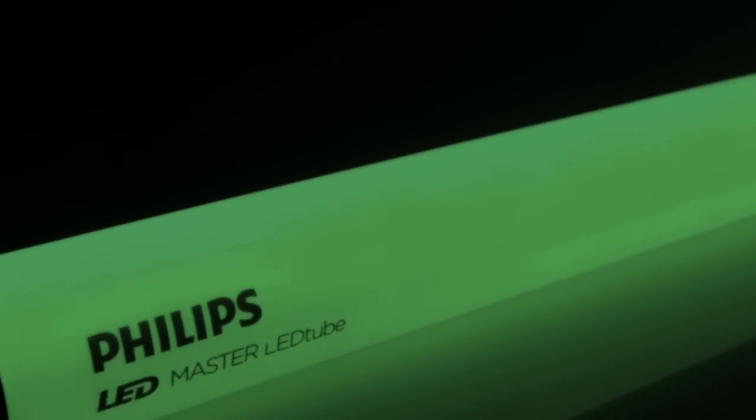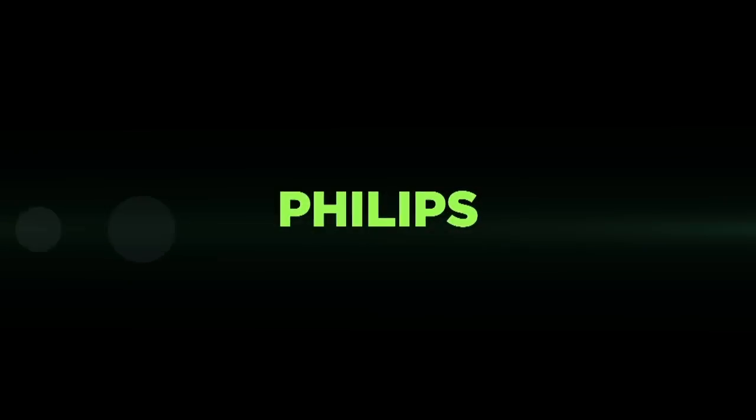Philips Master LED Tubes — twice the energy savings with just one light tube.